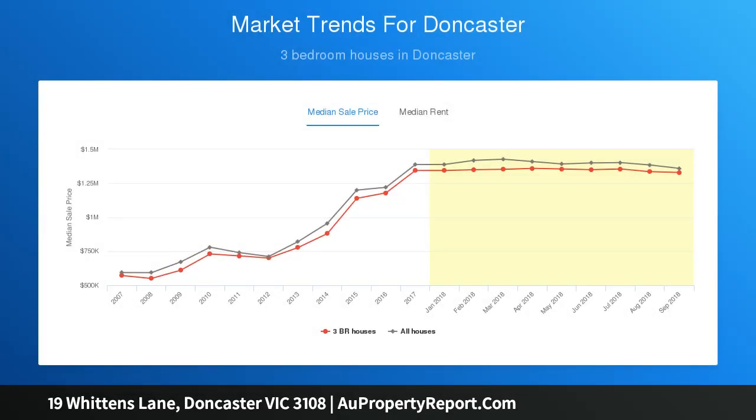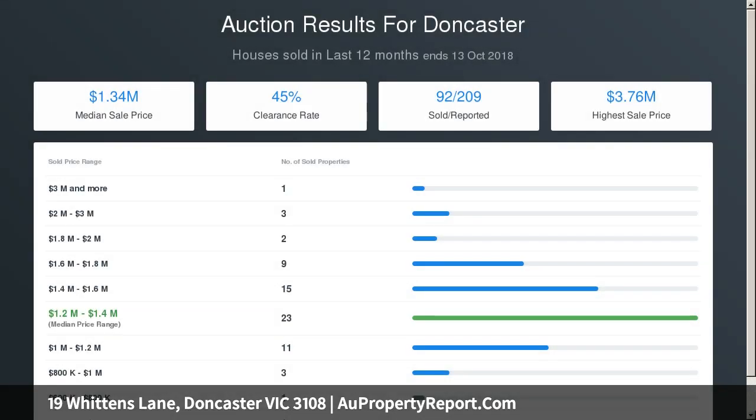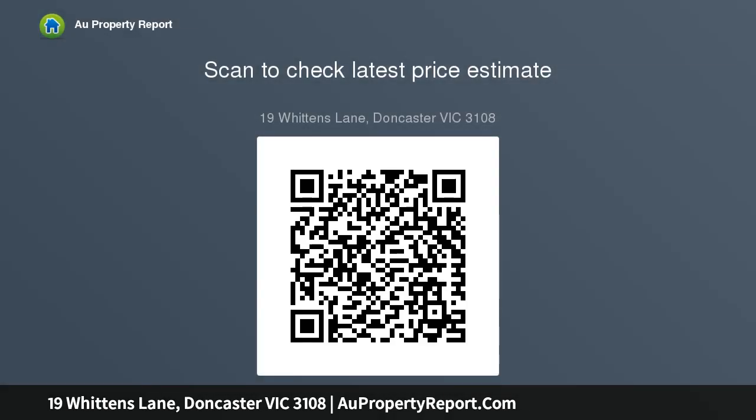Close to primary and secondary schools, minutes to Westfield, Doncaster and Eastern Freeway, with direct access to the CBD. Within walking distance of the tram road bus to Box Hill and Coonung Creek Linear Park and walk, cycle trail.